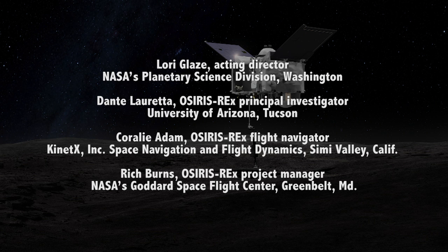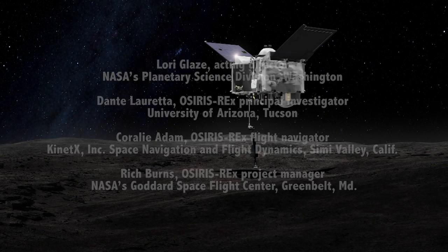Dante Loretta, OSIRIS-REx Principal Investigator, University of Arizona, Tucson. Coralie Adam, OSIRIS-REx Flight Navigator, Kinetics Inc., Space Navigation and Flight Dynamics, Simi Valley, California. Rich Burns, OSIRIS-REx Project Manager, NASA's Goddard Space Flight Center, Greenbelt, Maryland. We will now begin with Lori.